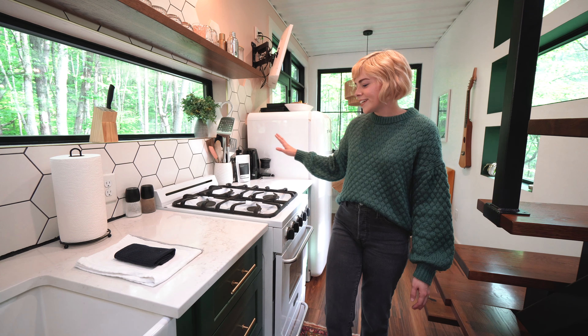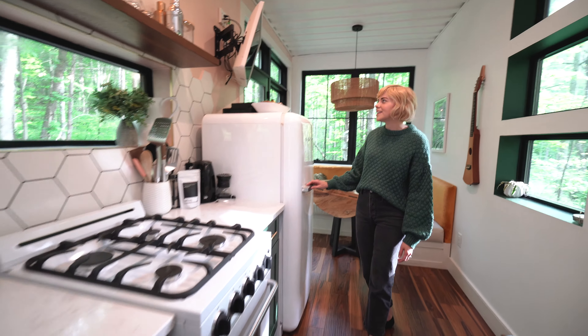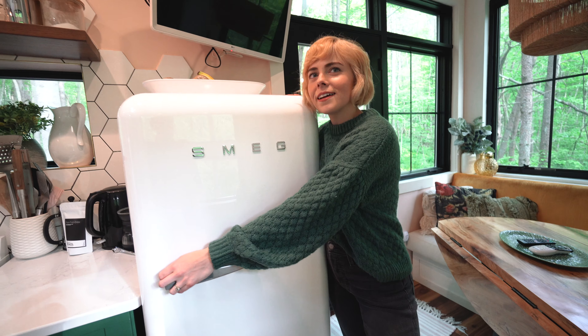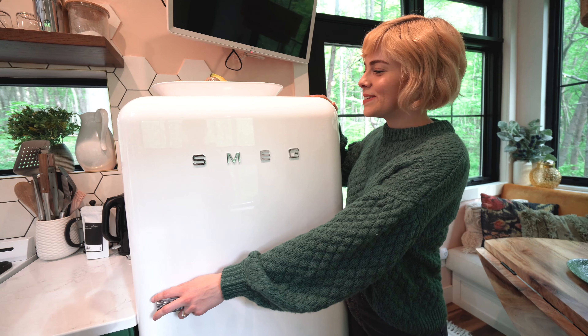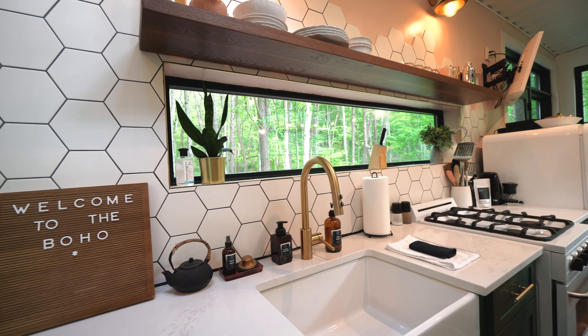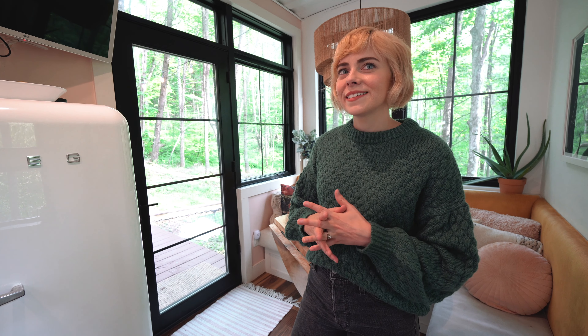Of course this is our kitchen area right here, decked out with the Smeg fridge — oh, what dreams are made of! Everyone wants a Smeg. There's also a stove, an oven, a microwave, a dishwasher — so a fully equipped kitchen. This kitchen is more loaded than our own kitchen at home, hands down.